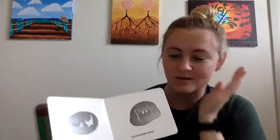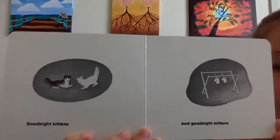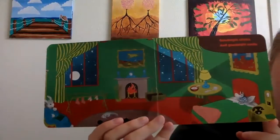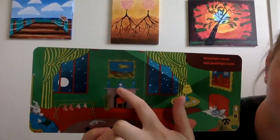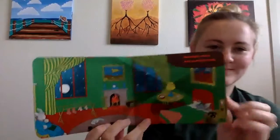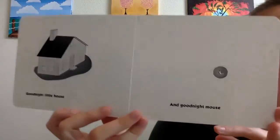Going to sleep. Good night, kittens. And good night, mittens. Good night, socks. And good night, socks. Clock and socks. Good night, little house. And good night, mouse.